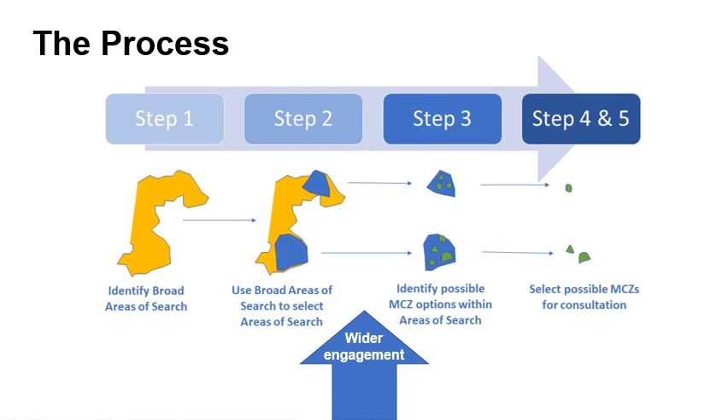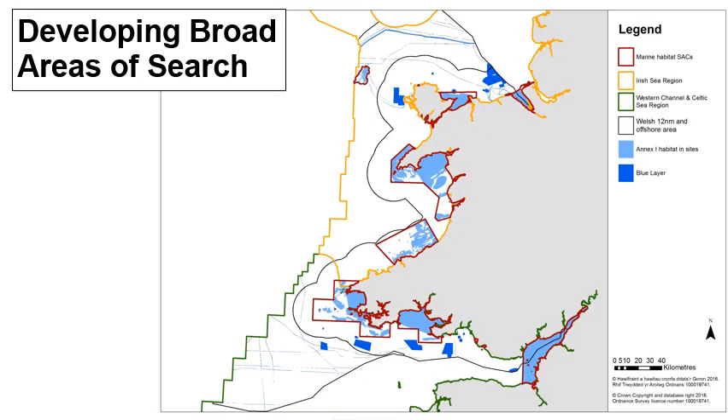Once possible marine conservation zones have been identified with the Task and Finish Group, JNCC and NRW will provide pre-consultation advice ahead of Welsh Government's 12-week public consultation. More information can be found on the project webpage. This is a brief explanation of how we first developed the broad areas of search and then refined them to identify the areas of search. More information can be found in the overview documents on the project webpage.